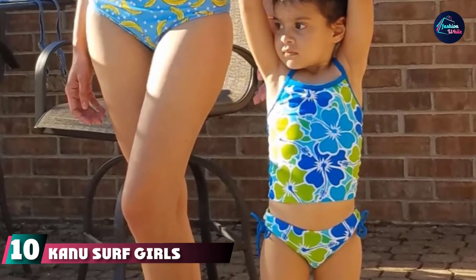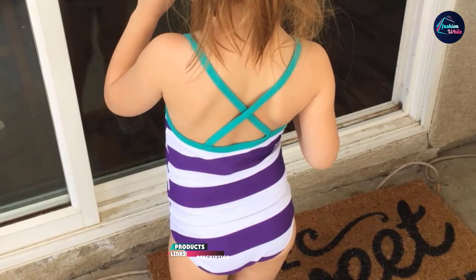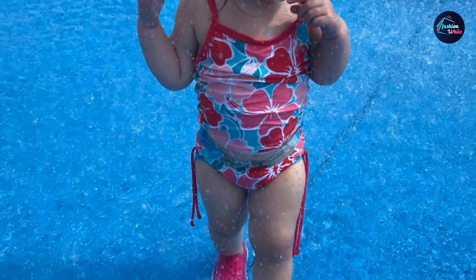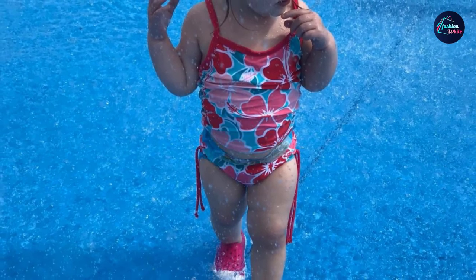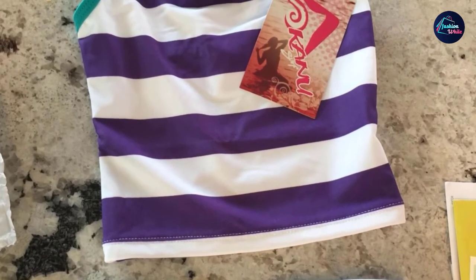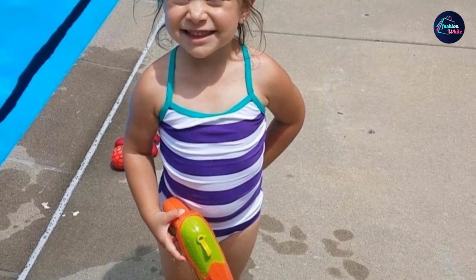Finally, number ten is the Kanu Surf Girls Melanie Beach Sport 2-Piece UPF 50+ Banded Tankini Swimsuit. This adorable two-piece is available in over 35 vibrant patterns and a wide variety of sizes, ranging from 12 months all the way to size 14 — perfect for sisters and cousins who love matching. Made from a high-quality combination of nylon and tricot, the suit is fully lined and machine washable. Parents praise it for being well-made and easy to wear. It doesn't provide as much sun coverage as other suits, but matching rash guards and board shorts are sold separately.